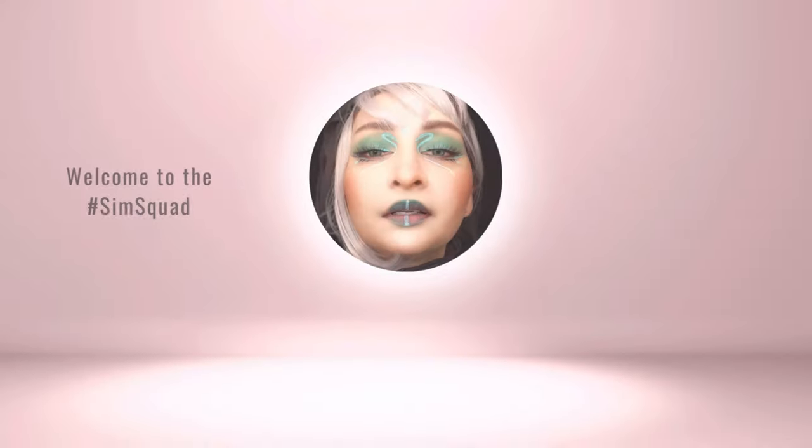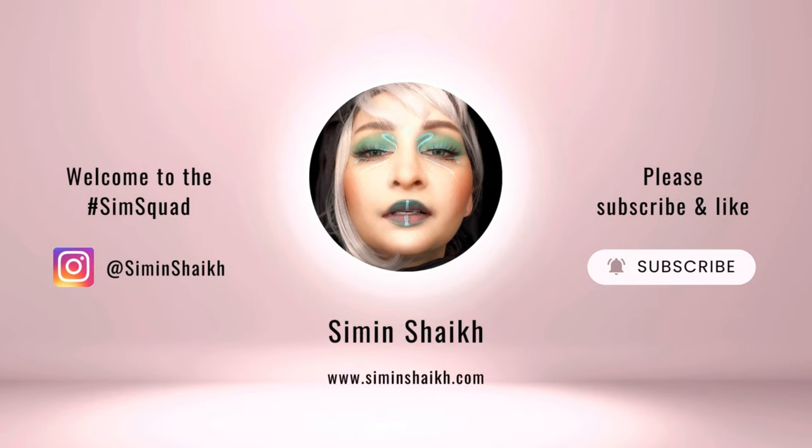Hi my lovely angels, how have you been? This is your girl Sim back again with another episode of the Sim Squad. Continuing my new series — things I've purchased during the month — this is the one for the month of November 2022. I'm going to film it as I keep buying stuff, so you might see a change of clothes.